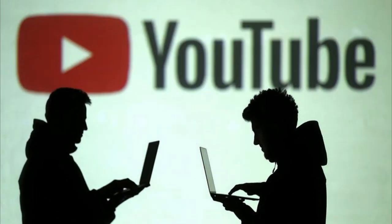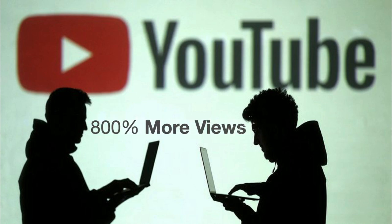Did you know that YouTube is the second largest search engine in the world next to Google? It's also our video delivery platform. With strategic tagging and relevant keywords in our videos, our videos appear on the first page 9 out of 10 times. The National Association of Realtors says properties with video presentations receive over 800% more views than properties without.